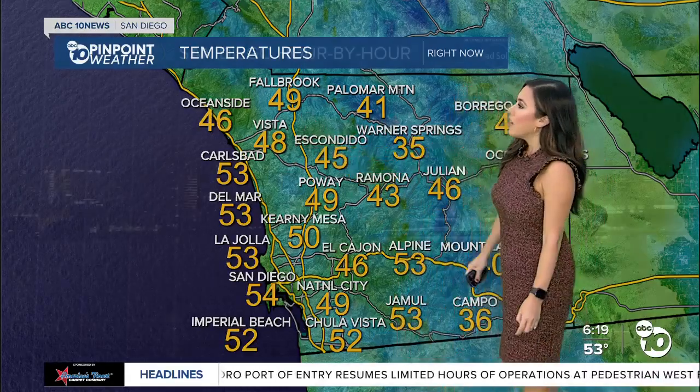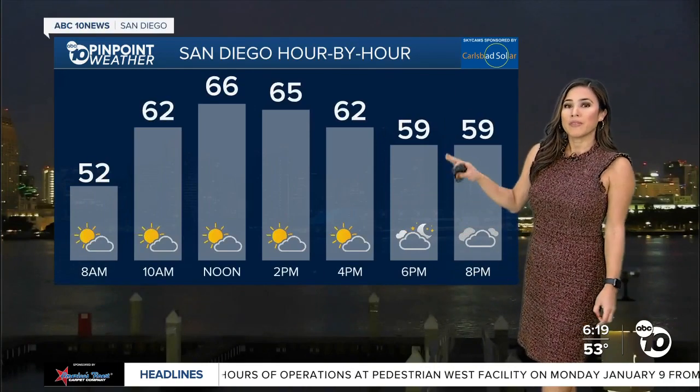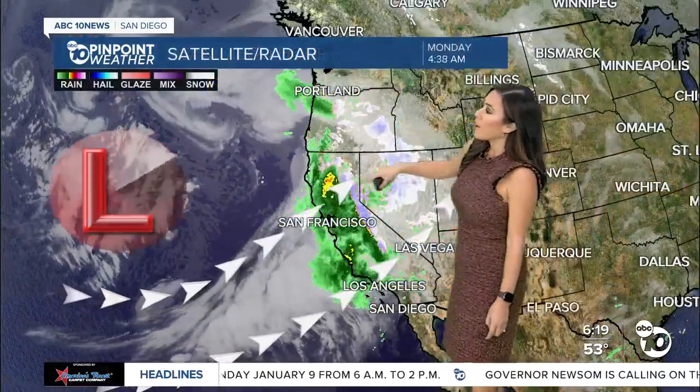46 right now currently in Oceanside, 49 in Fallbrook, and 48 in the Vista neighborhood. San Diego hour by hour this afternoon will be about 5 to 10 degrees cooler — we'll hover near that 70 degree mark, but we'll still trend below normal across our coastal and inland communities.